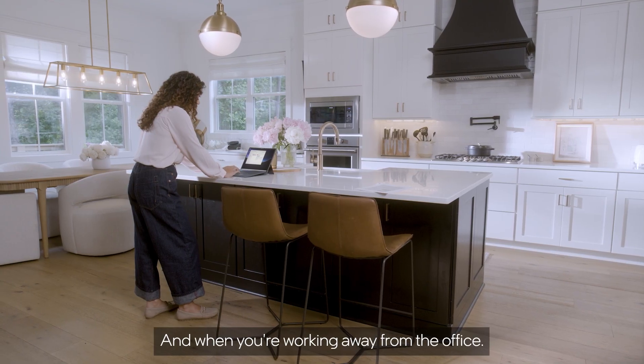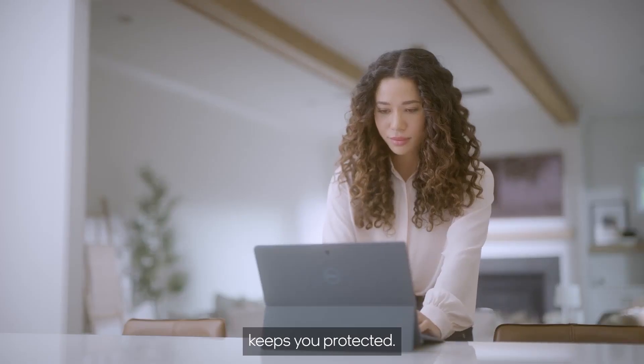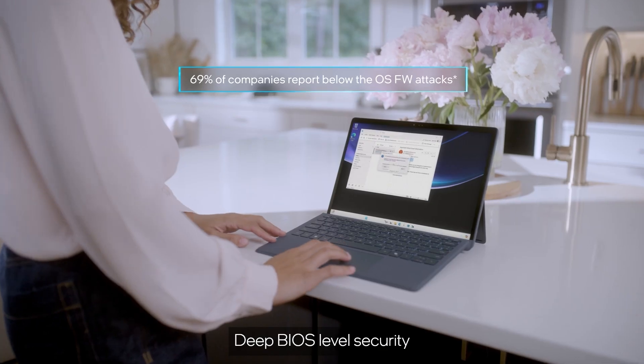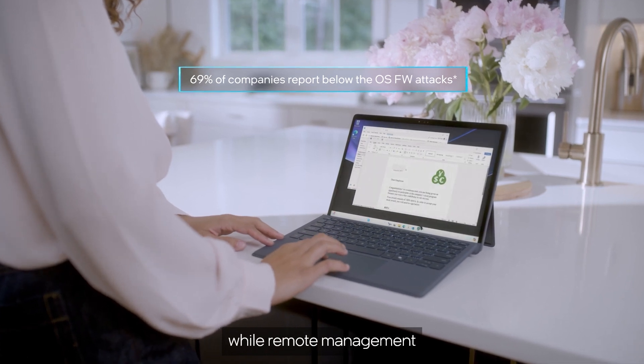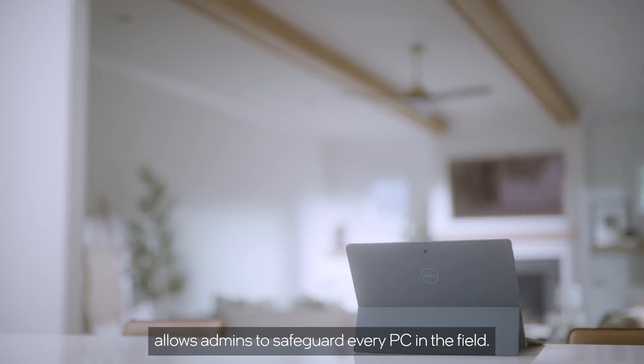And when you're working away from the office, the Dell Latitude 7350 Detachable keeps you protected. Deep BIOS-level security makes potential threats visible, while remote management allows admins to safeguard every PC in the field.